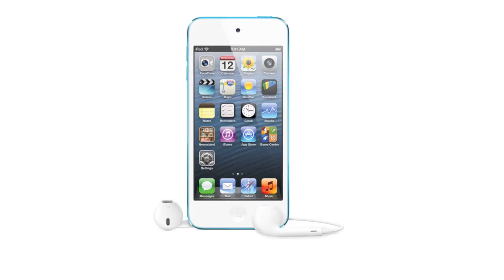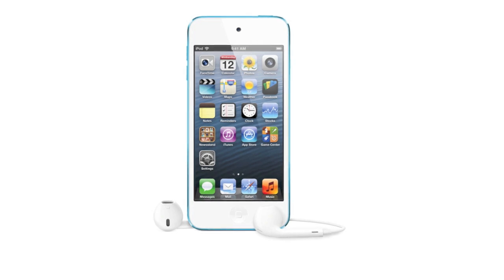Hey guys, what is up? CyberAce TV here for the first look at the new iPod Touch 5th Generation. So finally, after two years, we finally got a refresh on the iPod Touch lineup. Apple announced this today at its iPhone 5 launch event, and there are some cool upgrades on this new device.